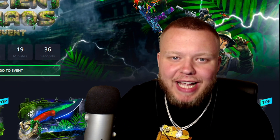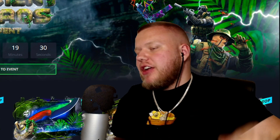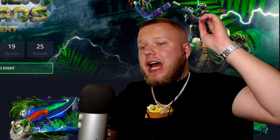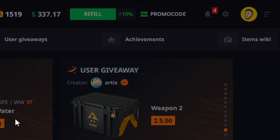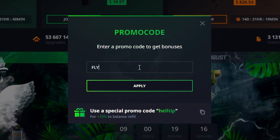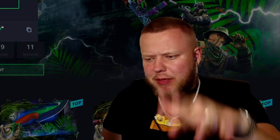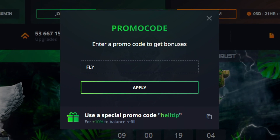What is going on guys, we are back. In today's video we're on Hell Case — it's gonna be a non-sponsored rigged or legit type of video. We got $337 in the balance, all 100% of my own money. If you want to try out the site yourself, click on promo code and add the code FLY, and you will receive a dollar for free — or 70 cents, you'll see — and a 10% deposit bonus. Code FLY, F-L-Y.